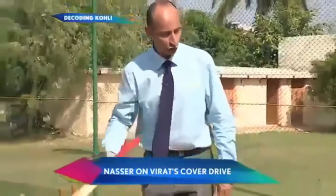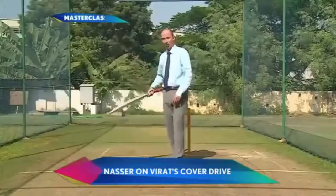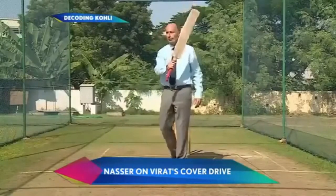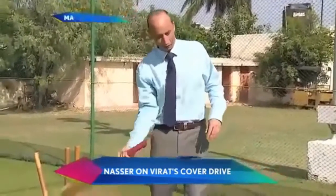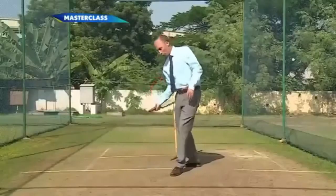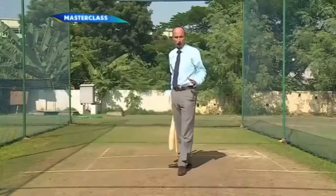And that is why he is so strong through that leg side. You bowl anything near his pads and that bottom hand just whips it through the leg side. But you would think that that would make it difficult, if you think about the strong grip — you would think it would be difficult for him to get that ball through extra cover. But nothing is difficult for Kohli for some reason.